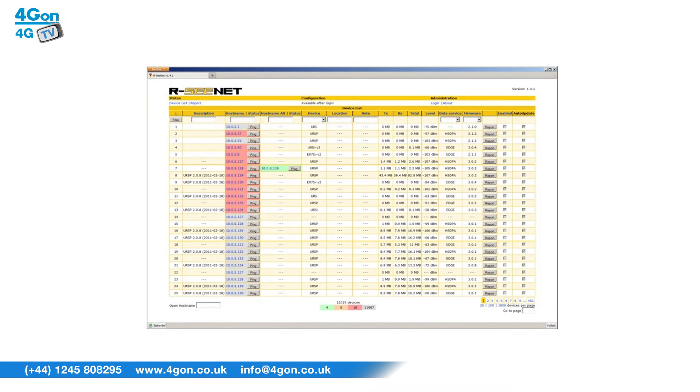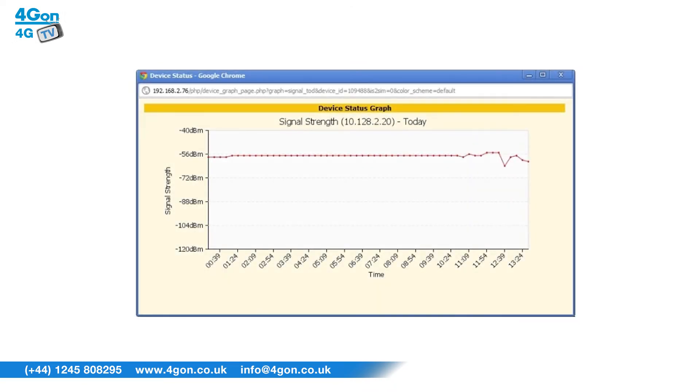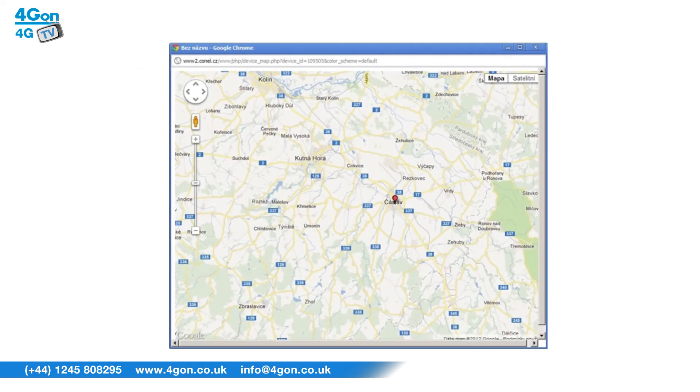If you have a number of routers deployed remotely, RCNet is a perfect tool to allow visual monitoring of your devices, as well as view traffic, connection status, signal strength, perform firmware upgrades and more.